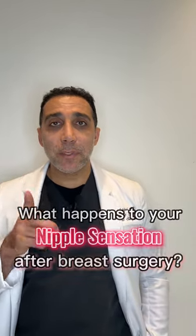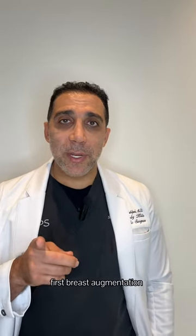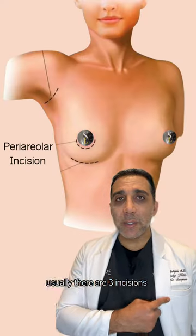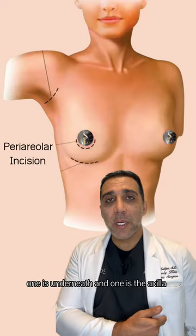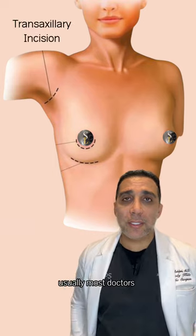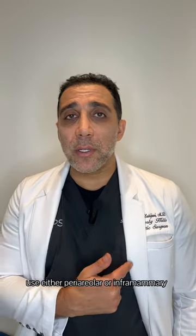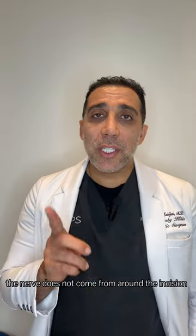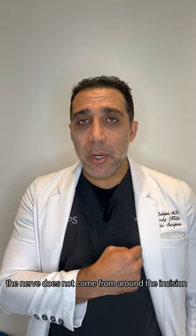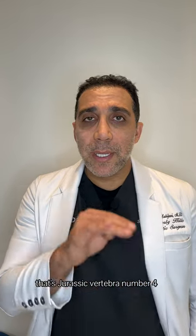Hi everyone, Dr. Saul here in Beverly Hills. We're going to talk about nipple sensation after breast augmentation and breast lift. For breast augmentation, there are three incisions: periareolar, inframammary, and the axilla. Most doctors — 95 to 98% — use either periareolar or inframammary. The nerve does not come from around the incision.